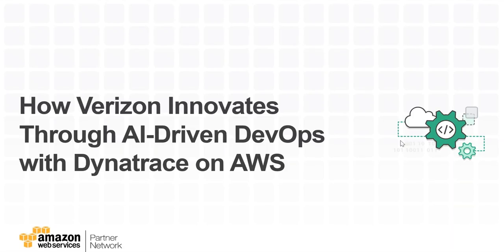Hi everyone and welcome to today's webinar: How Verizon Innovates Through AI-Driven DevOps with Dynatrace on AWS.